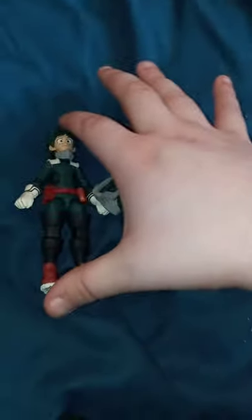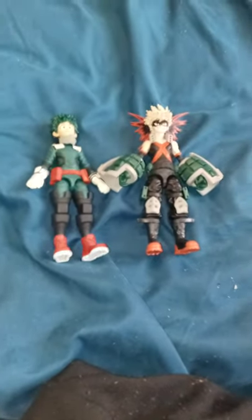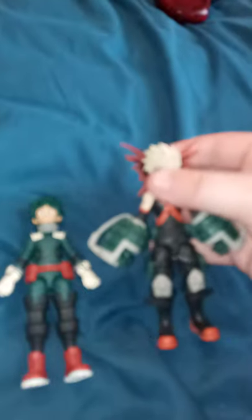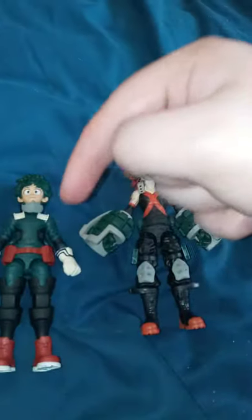They stand about 5 inches. I picked these up at Walmart for $9.97. They didn't have a whole lot — I think they had like 4, 5, or 6 Dekus, one Bakugo, and one All Might. Hope you guys like, comment, and subscribe. Who is your favorite My Hero Academia character? Leave it down in the comments below. Bye-bye!